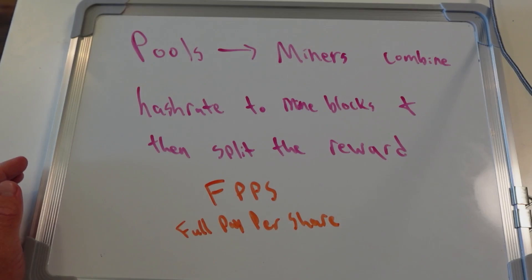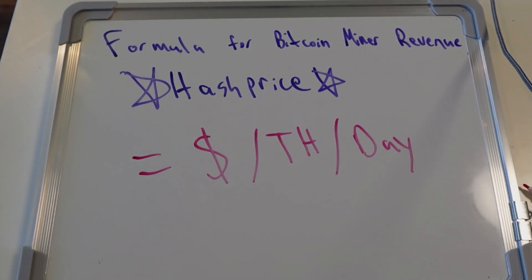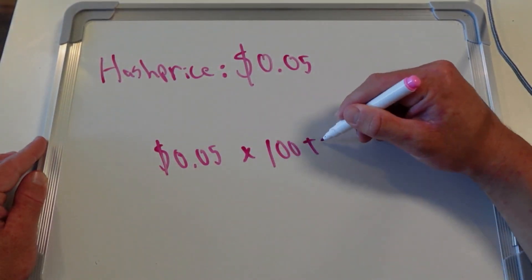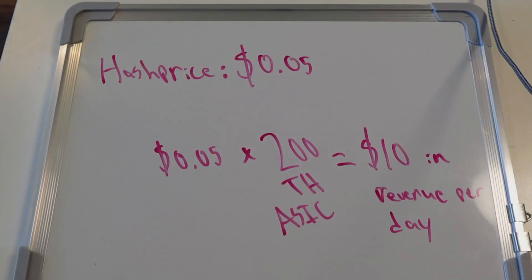There are various types of pools, but for the sake of this video we will focus on the most common type, which is an FPPS pool. Miners that contribute their hash power to an FPPS pool are paid using the hash price formula, which is equal to dollars per terahash per day. This allows miners to receive payment proportional to the amount of hash rate they are contributing to the pool, inclusive of transaction fees. The pool pays the miners out regardless of whether blocks are mined or not, and the pool takes 2% of the revenue in exchange for incurring the risk of finding a block. This is not an issue for large FPPS pools, as they have more than enough hash power to mine blocks on a relatively consistent basis.